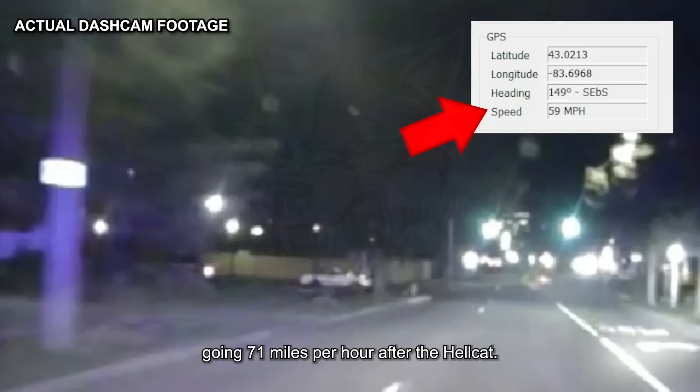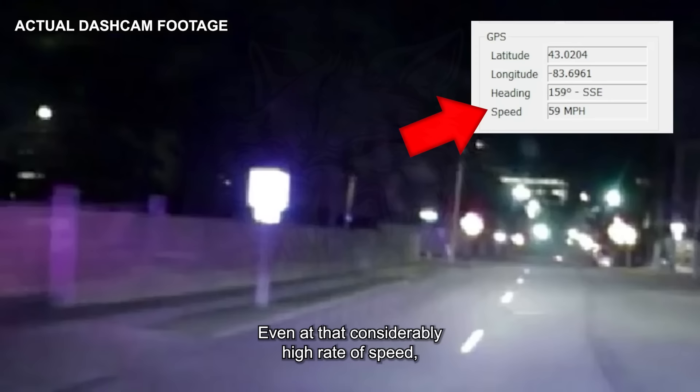At its fastest point, the police cruiser was recorded going 71 miles per hour after the Hellcat. Even at that considerably high rate of speed, the Challenger was still going at least twice as fast as it sped out of sight.